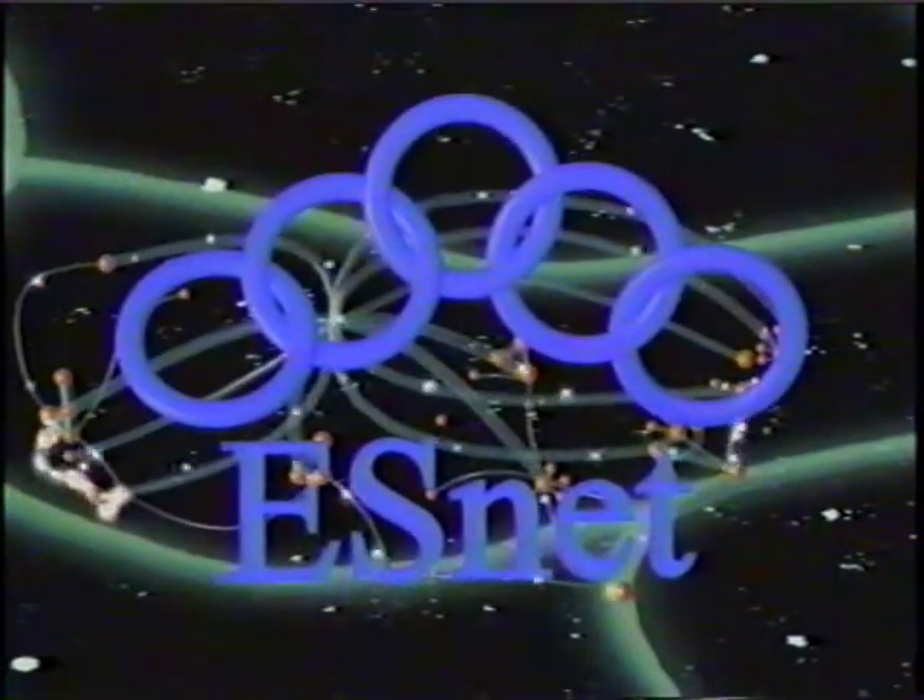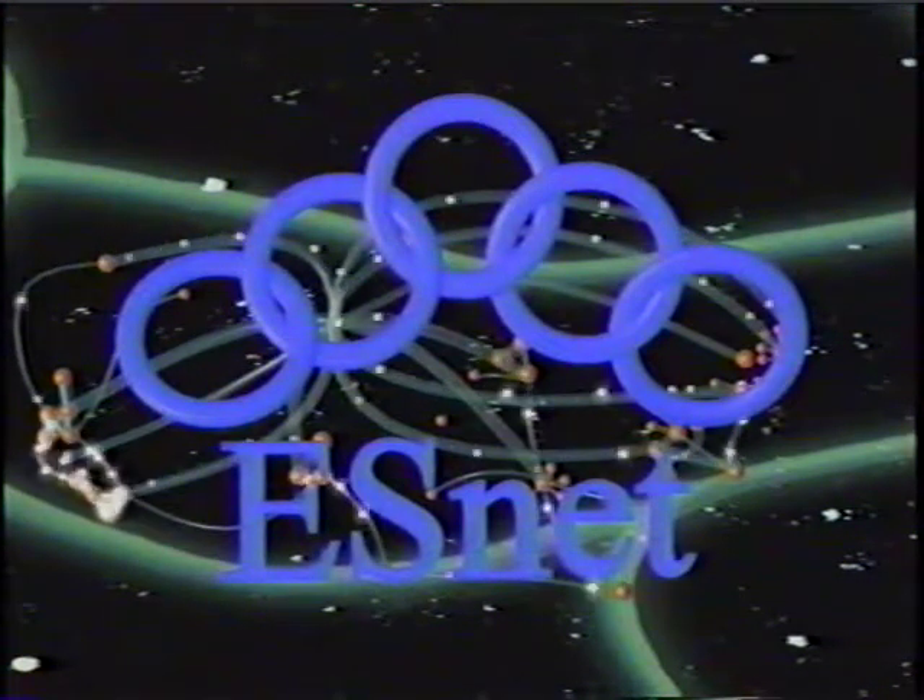ESnet — tomorrow's network, accelerating the pace of today's science.